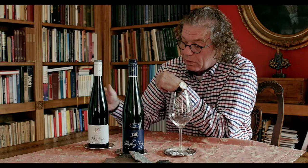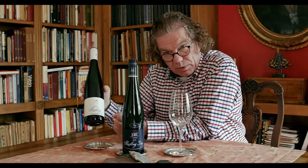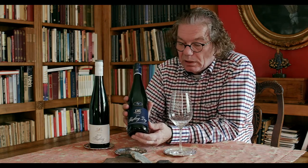You all know our traditional Dr. L Riesling, which is produced in the fruity style with a wonderful acidity, a little residual sweetness, a nice refreshing style of wine. But this dry wine is a completely new thing which we started this year with a 2014 vintage.